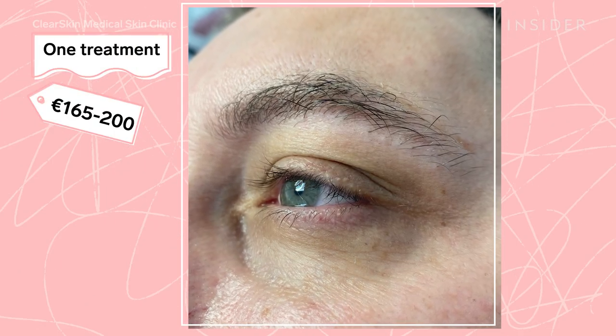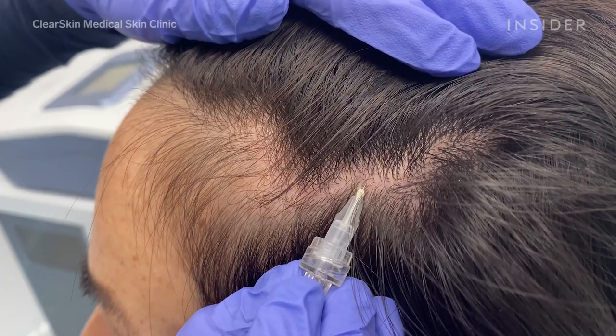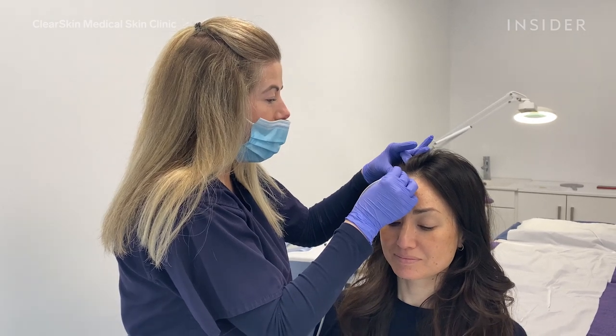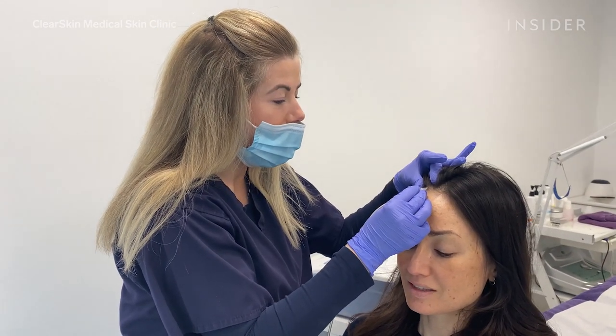The clinic recommends consistent treatments to maintain results in some areas, like the eyes. You can also use this treatment in combination with other treatments. For hair loss, we would recommend PRP in combination with the carboxy, which is amazing — you're really providing nutrition to the follicles and getting that hair growth back again.